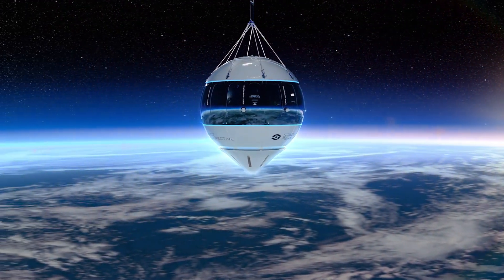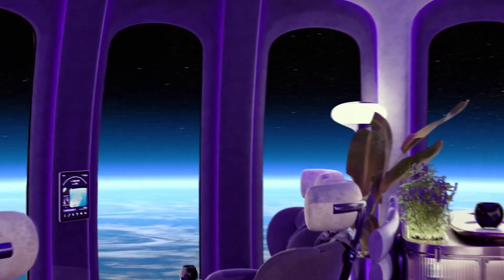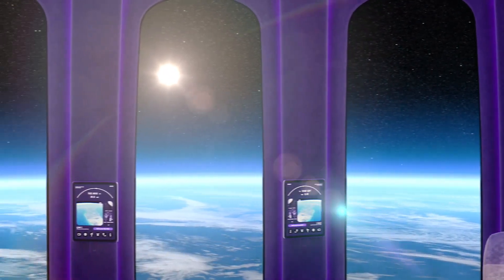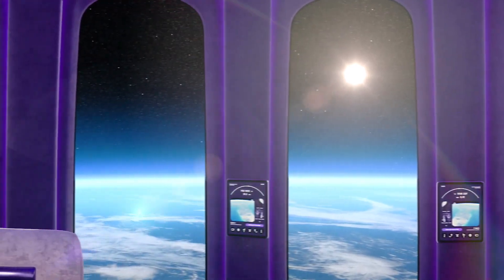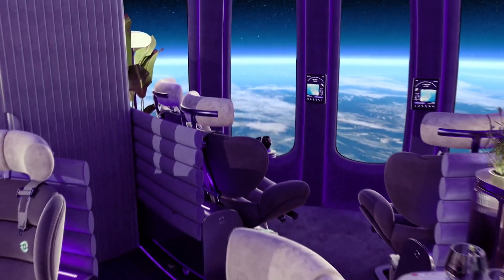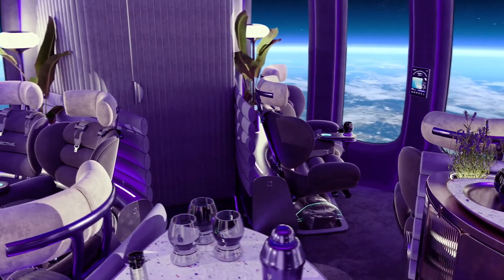Propelled by a space balloon utilizing NASA-based technology, this carbon-neutral flight is the epitome of luxury. Imagine lounging in a full bar complete with cocktails and gourmet meals, all while floating above the Earth's atmosphere. For $125,000, you'd expect bottomless cocktails, and Space Perspective delivers.